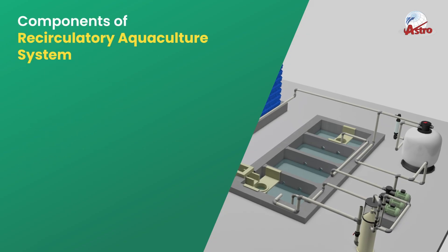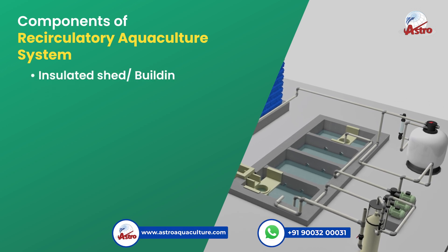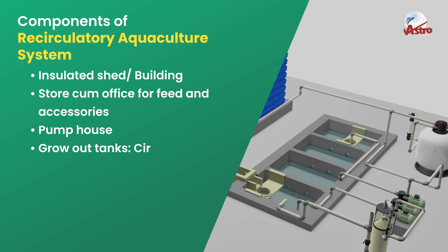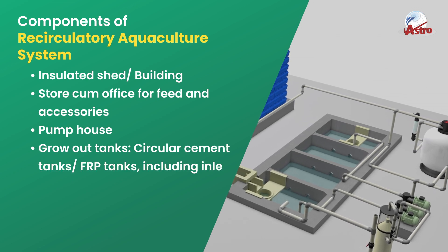Components of a Recirculatory Aquaculture System include an insulated shed and building, a store-cum-office for feed and accessories, a pump house, grow-out tanks such as circular cement tanks and FRP tanks, including inlet.